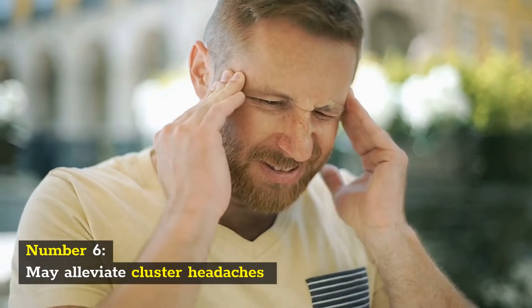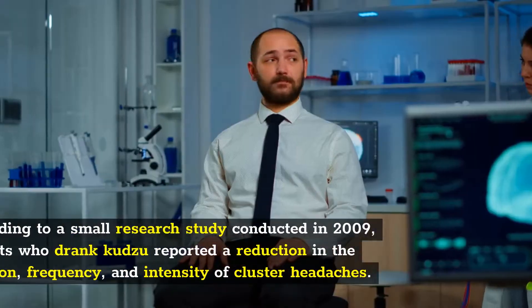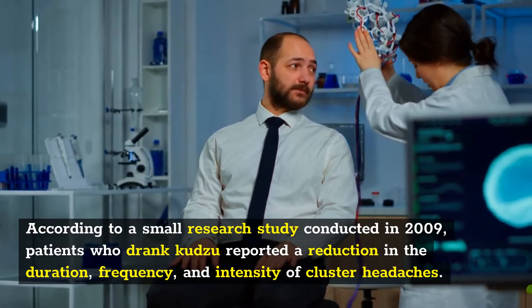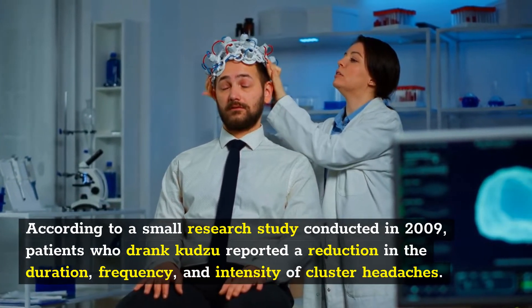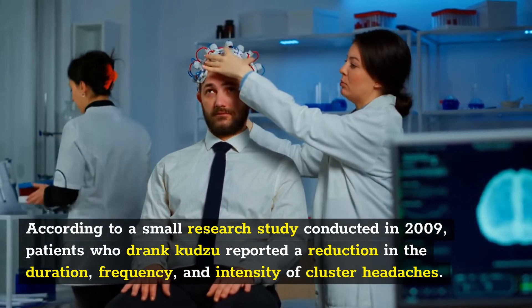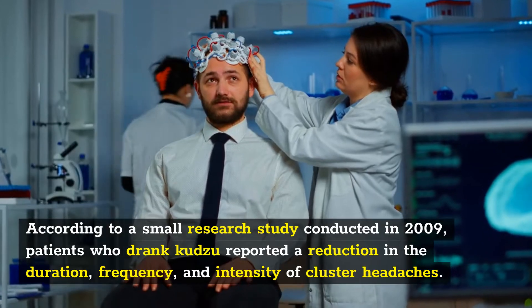Number 6: May alleviate cluster headaches. According to a small research study conducted in 2009, patients who drank Kudzu reported a reduction in the duration, frequency, and intensity of cluster headaches.